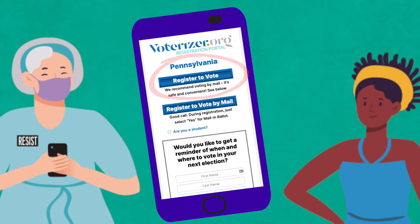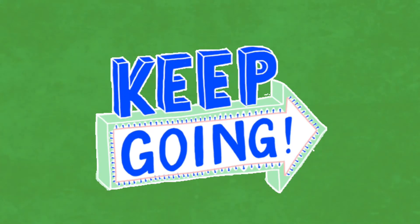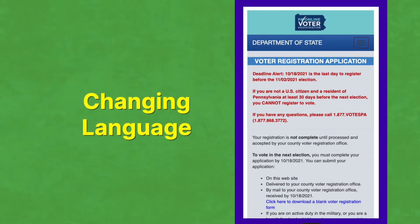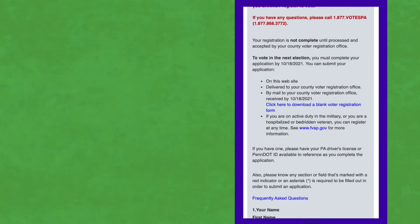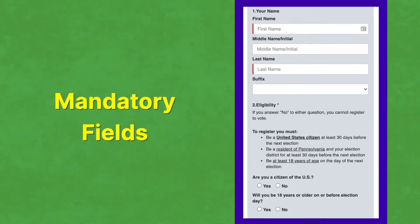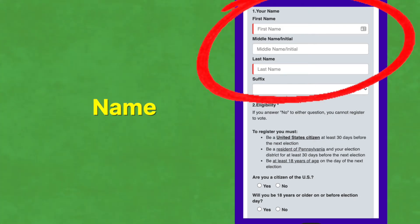Either one of these buttons takes you directly to the Secretary of State's page, and believe it or not, you're already through the hard part. The rest of the process is pretty straightforward. If they'd like to do this in Spanish, click the Menu button in the upper right, then click Español. Now scroll down and follow the prompts. If there's a red bar to the left of any field, it means it's mandatory. Get their name exactly as it appears on their driver's license or PennDOT ID.